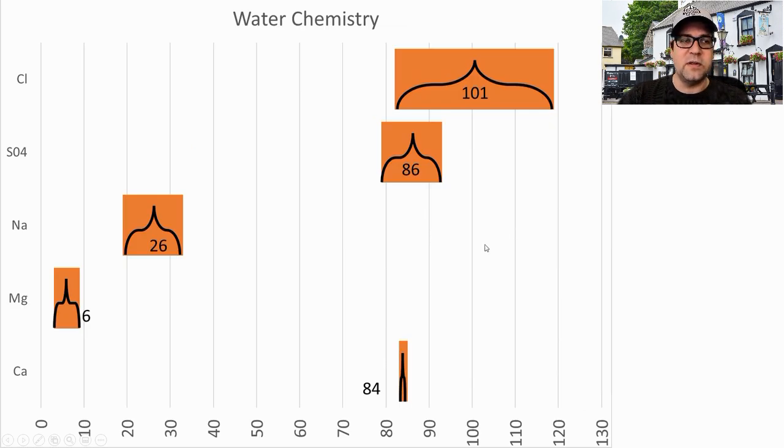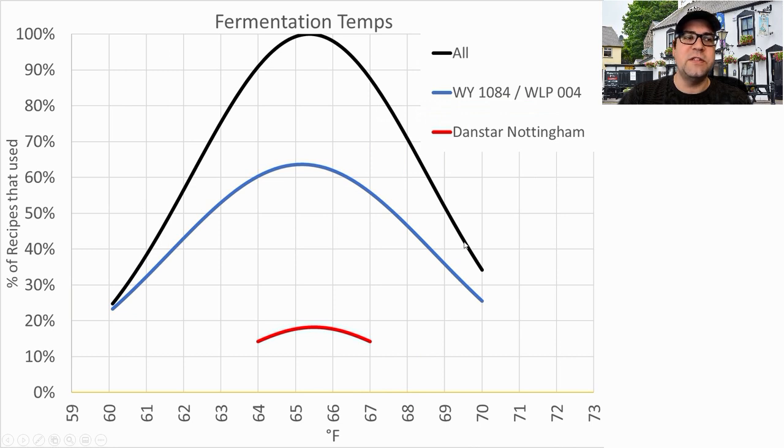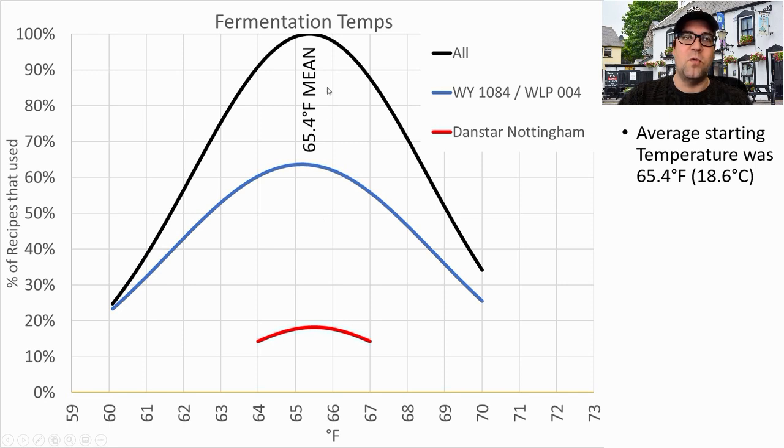I didn't have a lot of water chemistry data — take this with a grain of salt, as I only had two data points. Calcium was 84 ppm, magnesium 6, sodium 26, sulfates 86, and chlorides 101. I will be right on the averages for the key sulfates and chlorides. Fermentation temperatures ranged from 60 to 70°F. The average was 65.4°F overall, with the Guinness strain right at 65°F and Nottingham at 65–66°F. I plan to ferment at 65°F.